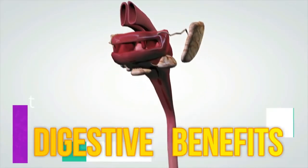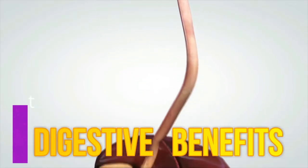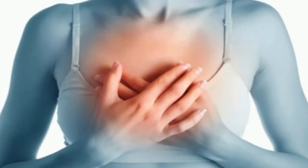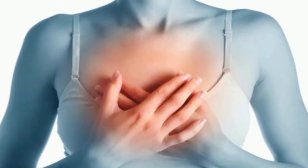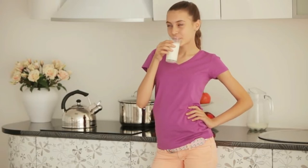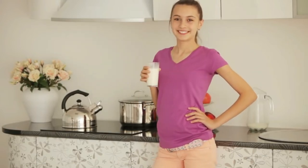Number thirty-six, digestive benefits. Aloe vera contains several enzymes known to help in the breakdown of sugar and fats and to keep your digestion running smoothly. If your digestive system isn't operating optimally, you won't absorb all of the nutrients from the food you're eating. You've got to keep your internal engine healthy in order to reap the benefits from your diet.